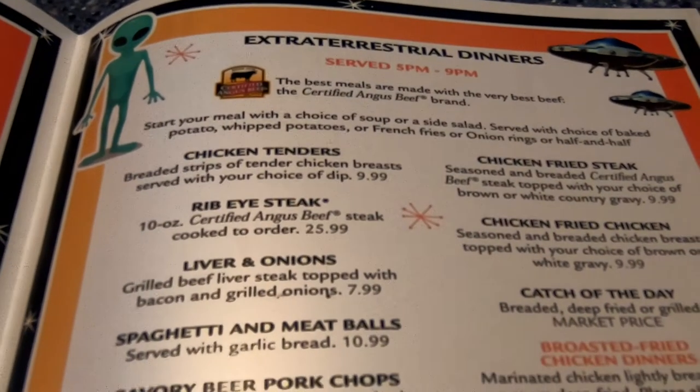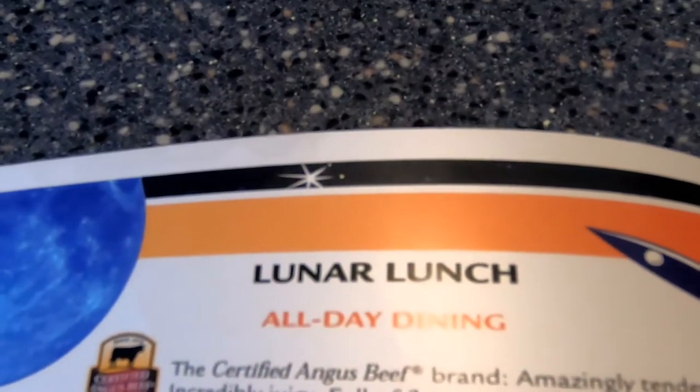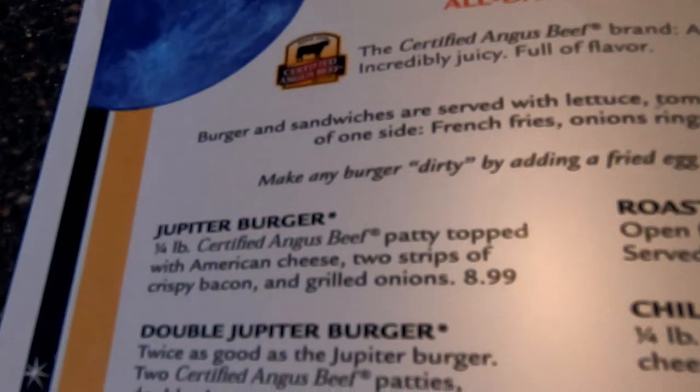Once I got inside and got seated, I noticed that some of the menu items actually had space-themed names to them, which really added to the experience. I actually ended up choosing the Double Jupiter Burger, and that was filling, and it was amazing, and it definitely felt like I ate Jupiter. Nonetheless, really, really good.